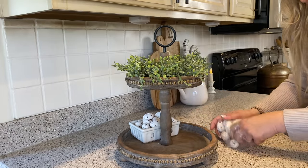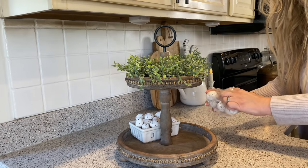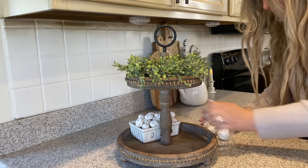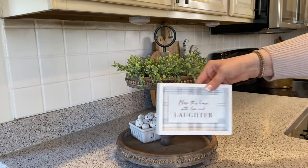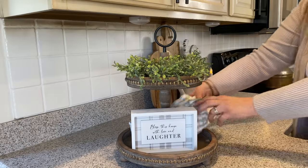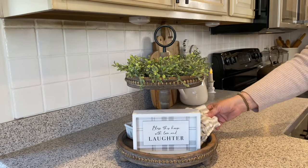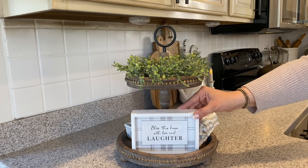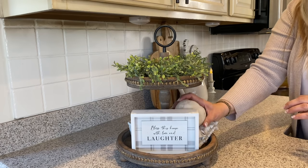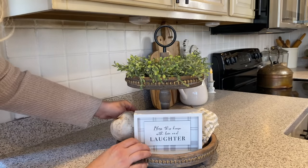On the bottom tray, I'm adding this Creative Co-op Berry Bowl along with some faux nuts that are also from Creative Co-op. I'm also adding a sign that says 'Bless this house with love and laughter,' along with a ruffled tea towel and these really cute apples from Mud Pie. I just love the simplicity of this tier tray.